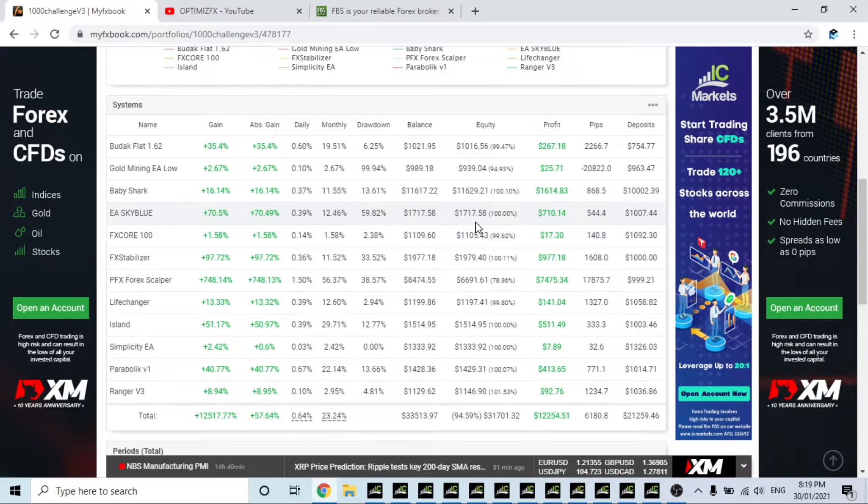I'm actually going to show you how Sky Blue has gone since I replaced it with the other working version, and at the end of the video I'll show the new EA with its setup and we'll get it trading next week.